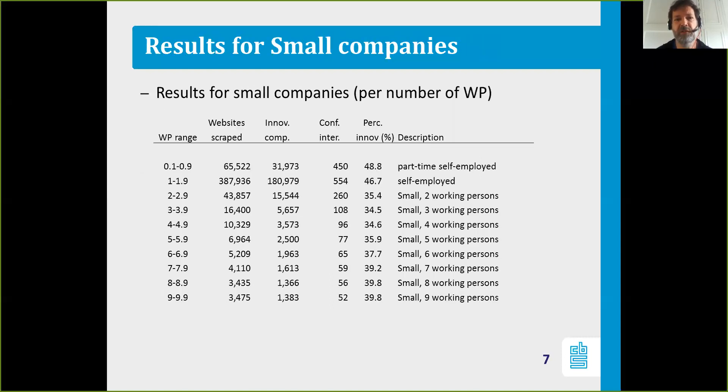The interesting thing is the number of small companies. The huge set of small company websites were processed and classified, and I'll show you the results for different ranges of working persons: below 1, between 1 and 1.9, continuing until 9 to 9.9. The second column shows websites scraped, and the third column shows the number of innovative companies according to our model with the confidence interval.